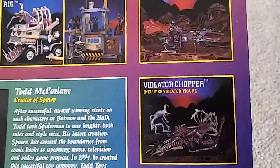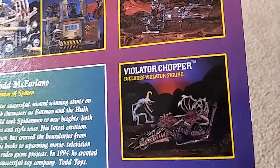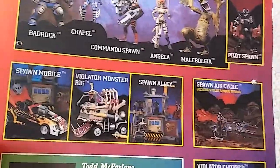If I can find these, I would love to get them. I would love to get that Violator Chopper — that just looks so badass. Imagine putting a Ghost Rider on that baby, that would be so awesome. And that Spawn Air Cycle looks like something from Star Wars. That looks really, really, really cool.